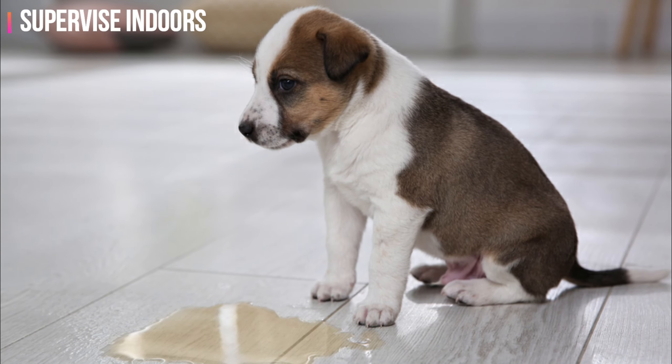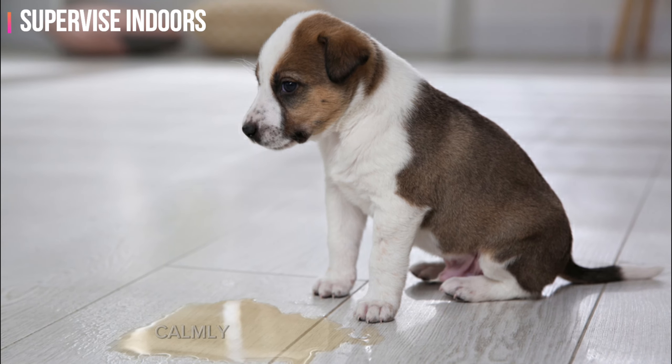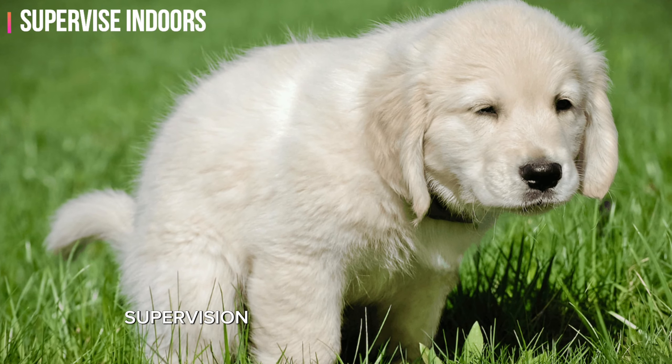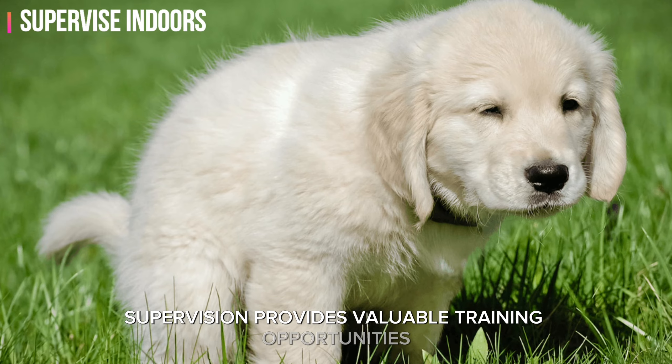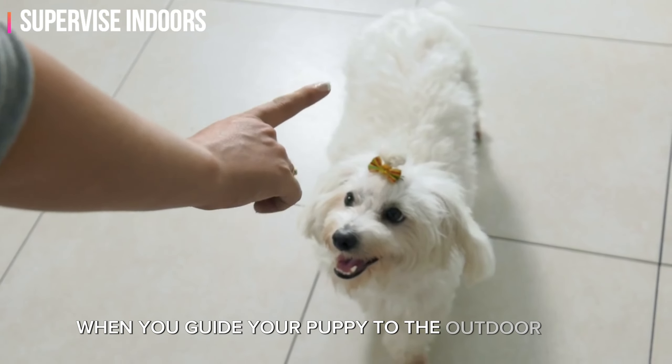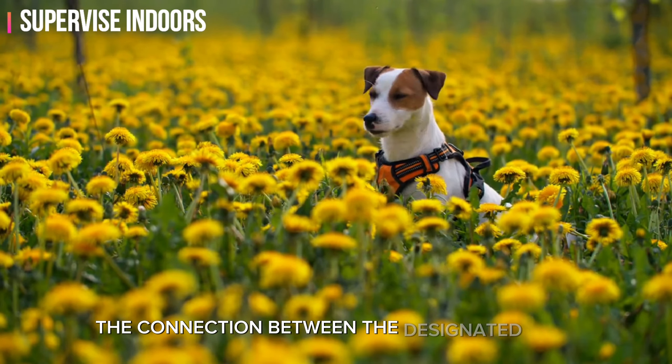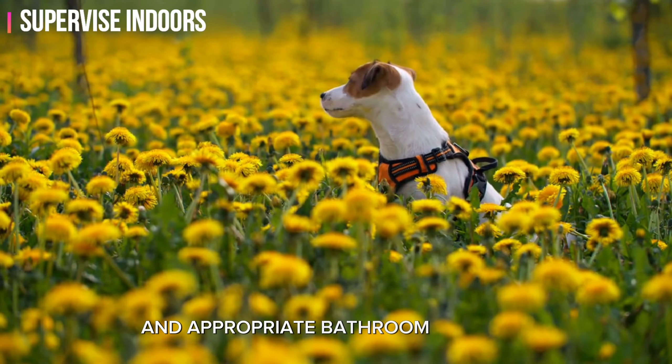If you catch your puppy in the act of eliminating indoors, calmly and gently interrupt them, then immediately take them to the designated outdoor area to finish. Supervision provides valuable training opportunities — when you guide your puppy to the outdoor area after interrupting an indoor accident, you're reinforcing the connection between the designated spot and appropriate bathroom behavior.